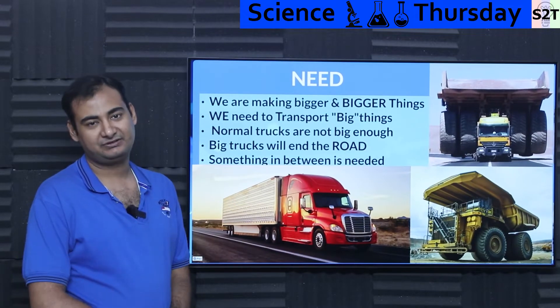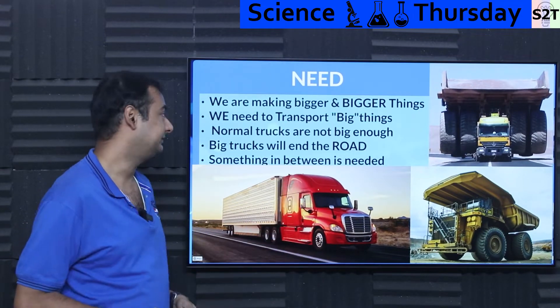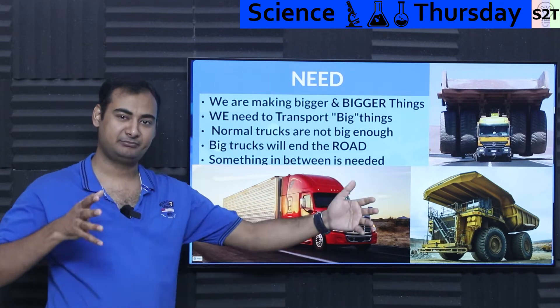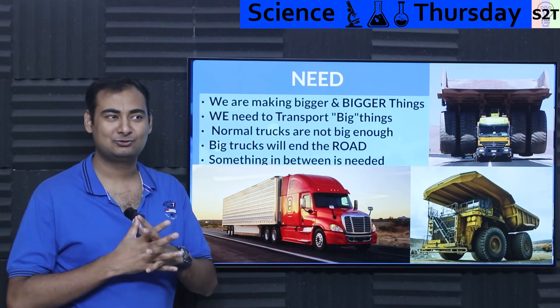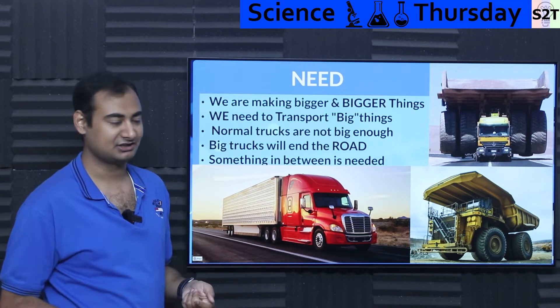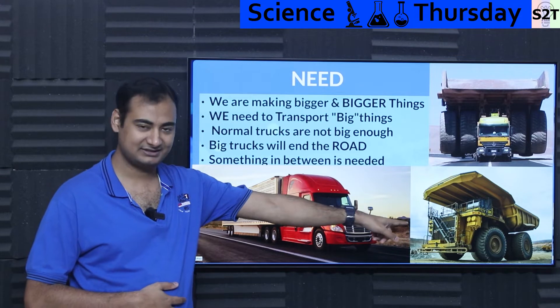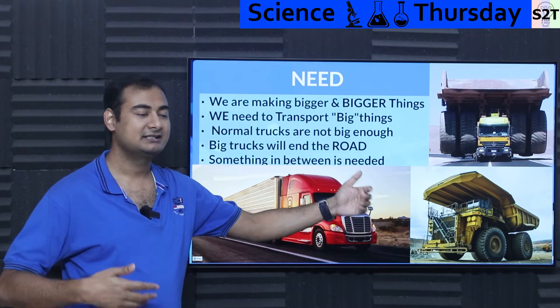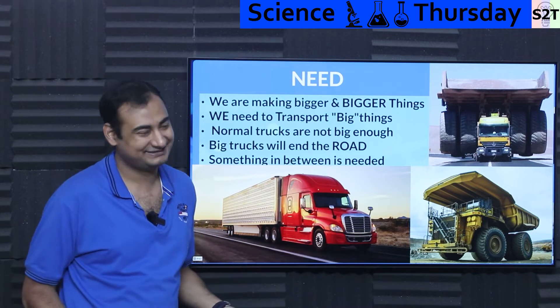Now why exactly do we have a need for something this complicated? Well, the reality is we are making things big, and then we are making them even bigger. At this point in time, almost the majority of human engineering is limited by what we can actually transport. People who design these trucks will flat out tell you: if you ask can you make it bigger, they'll say yeah we can make it, we just can't transport it.